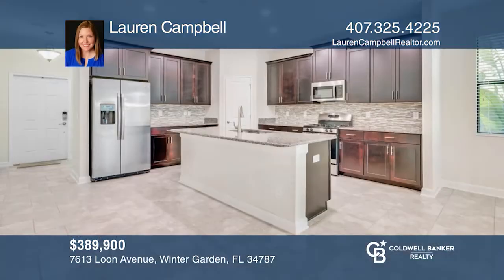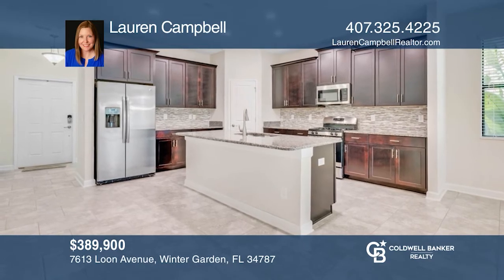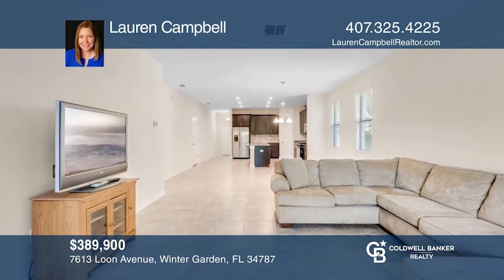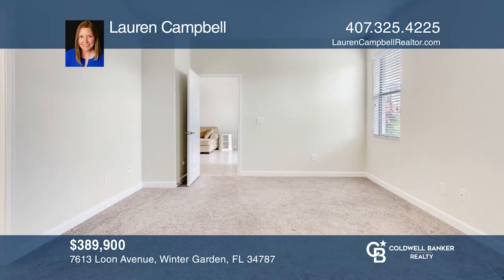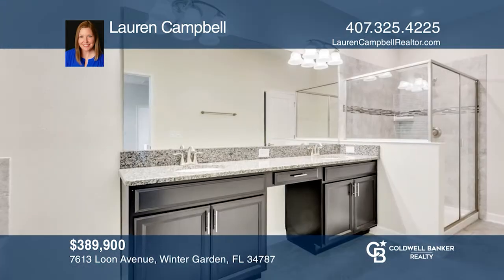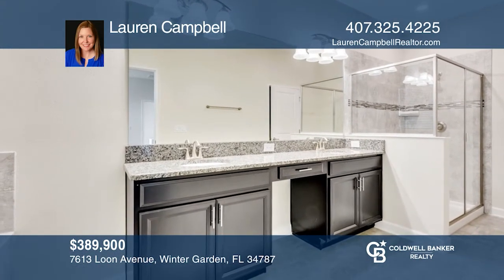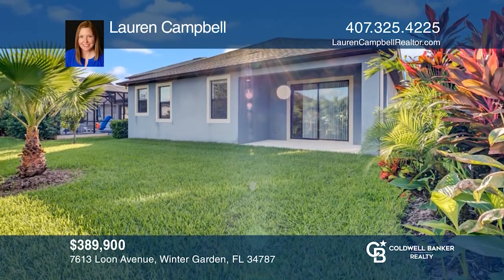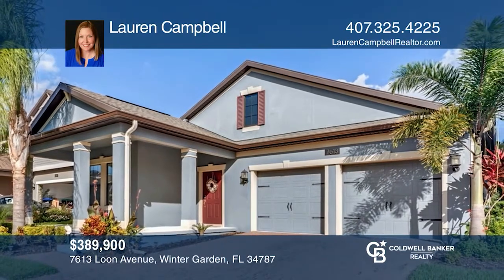This barely-lived-in three bedroom home is located in desirable Summer Lake. The spacious kitchen features a walk-in pantry and large island. The kitchen opens to the dining and family room, making it perfect for entertaining. Outside, there is a private oasis with a covered patio, tropical landscaping and fenced yard. Ready to take the next step? Contact Lauren Campbell to find out how.